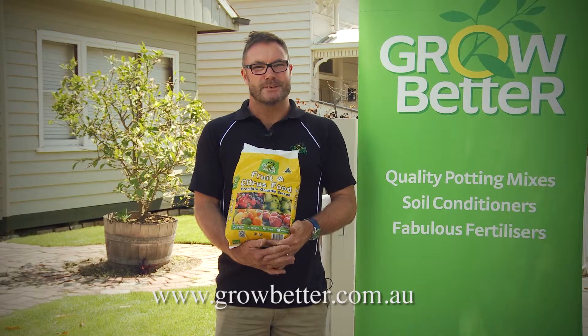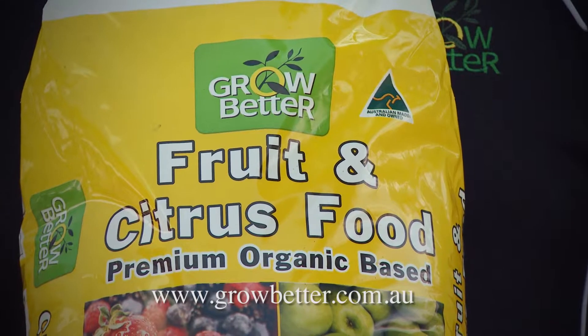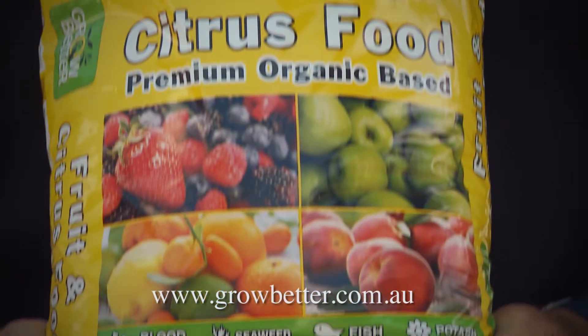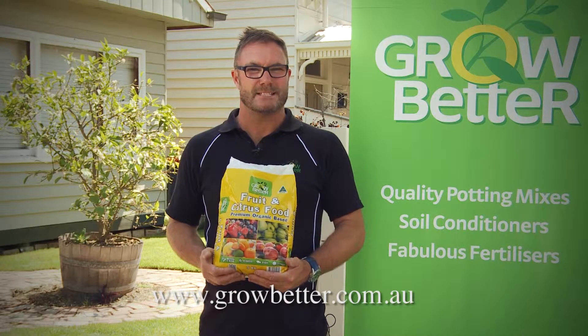Grow Better fruit and citrus food is a premium organically based fertilizer loaded with potash and trace elements, ideal for all fruiting plants and it keeps them green. Ideal for all your fruit trees, producing mass flowers which promotes maximum fruit.